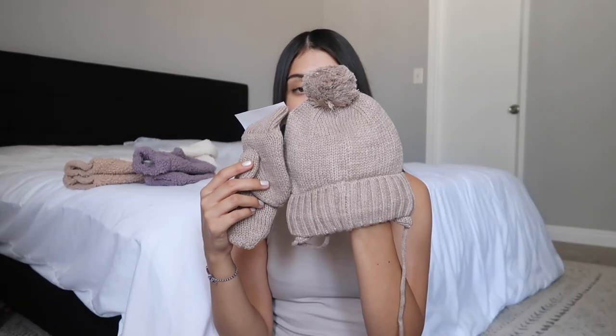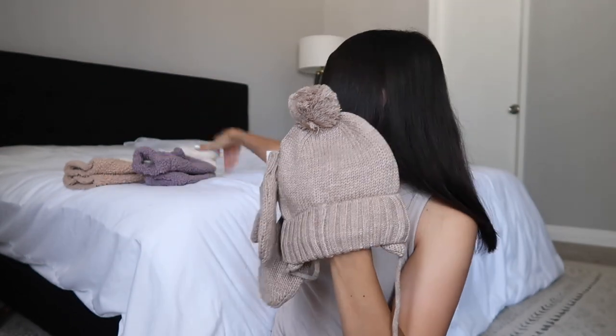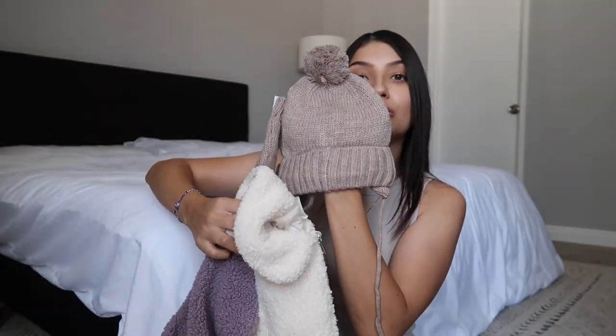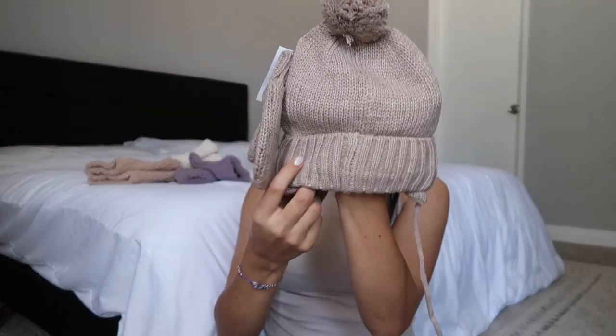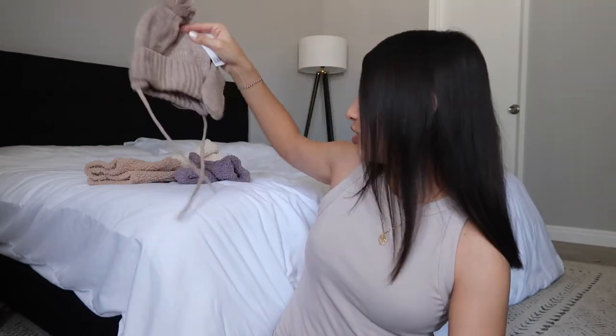Next I got her a beanie and mitten set in a really pretty muted brown, which I think will go great with her jacket. It has little straps to tie around their chin, a little pom-pom on top — I love pom-pom beanies on babies and toddlers — and then it has little mittens. I got her the size 18 months to 2T, which is where Jade is right now.